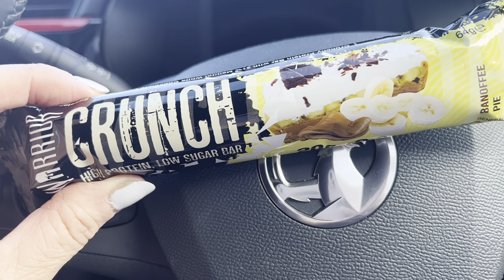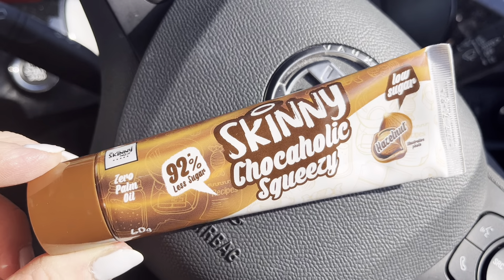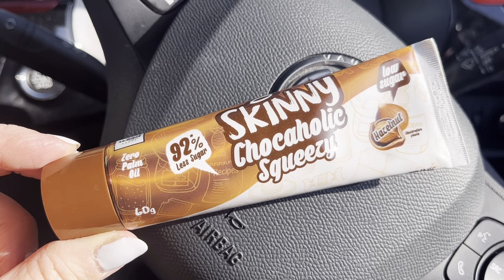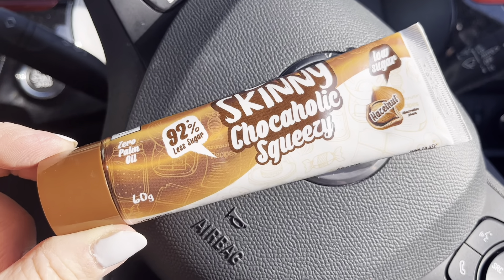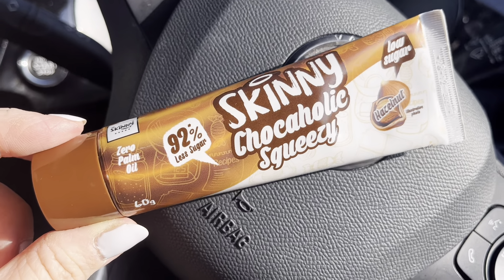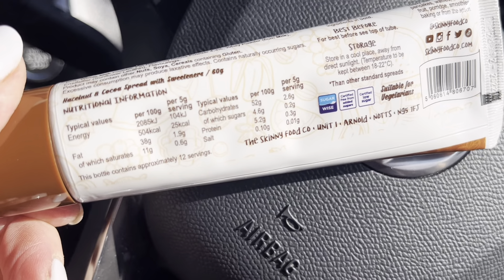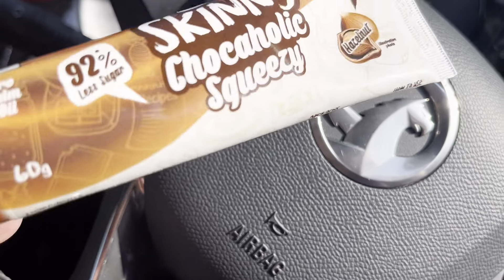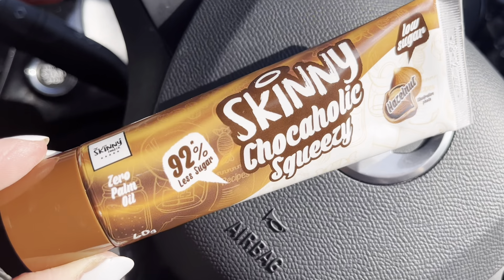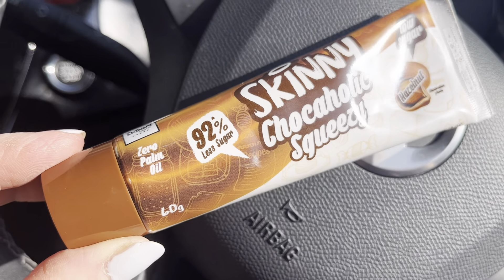Just thought I'd show you these in Heron — you can get four tubes for a pound, well they're 39p each, and I bought one tube. Calorie-wise you can have five grams for 25 calories, so yeah, a tube of chocolate. And what's good about this one is it's got zero palm oil in it.